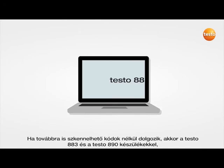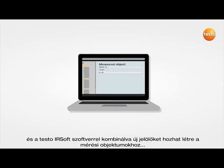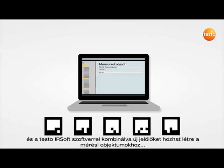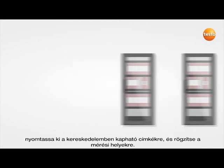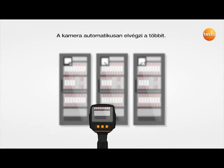If you're still working without scannable codes, then with the Testo 883 and the Testo 890 in combination with the Testo IRSoft software, you can create new markers for your measurement objects, print them on commercially available labels, and attach them to the measurement locations. Done. The imager does the rest automatically.